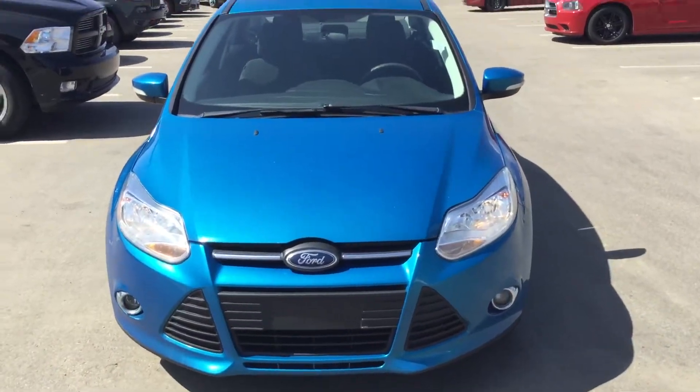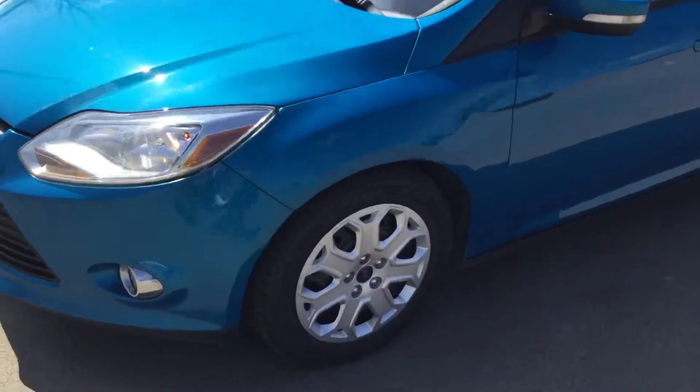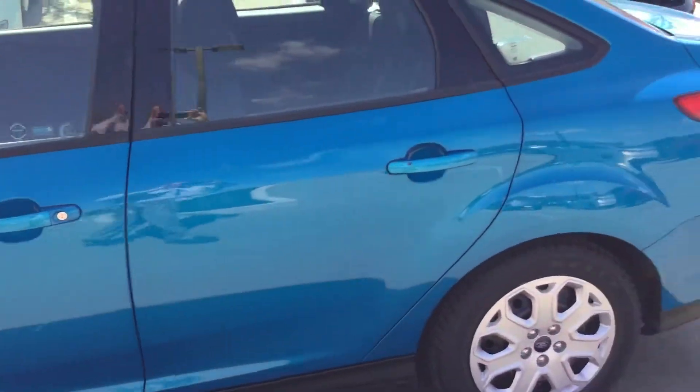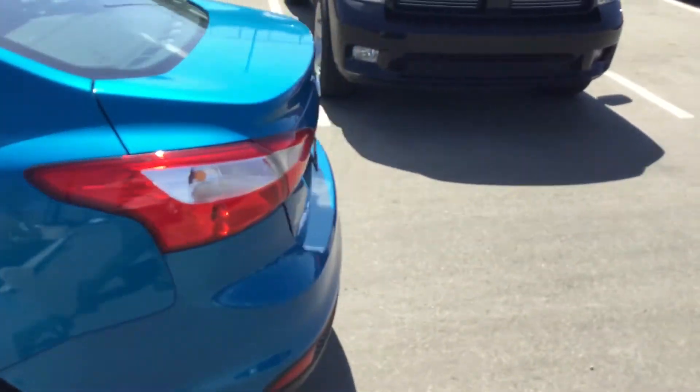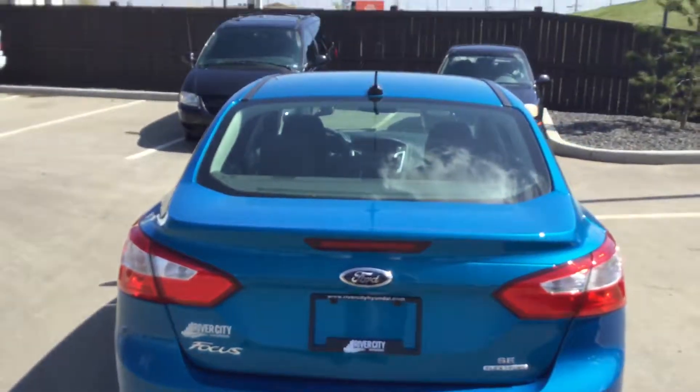Starting with the front, we have the fog lights. Walking around, tires are in good shape. Really nice vehicle. And the rear of the vehicle.